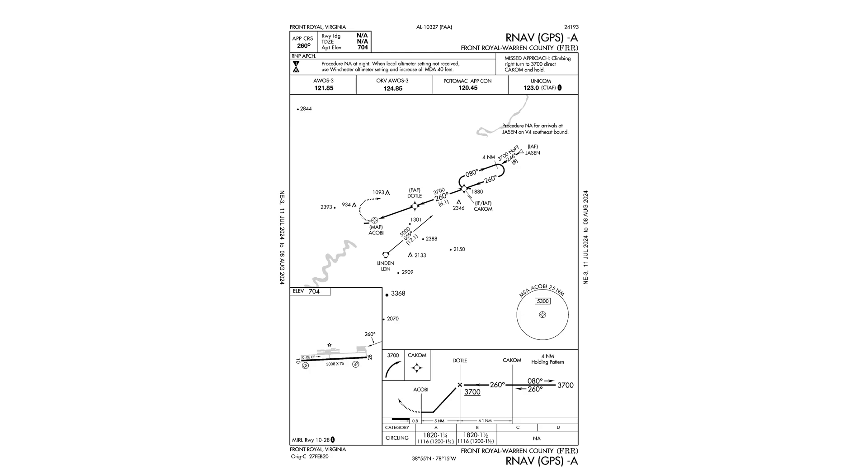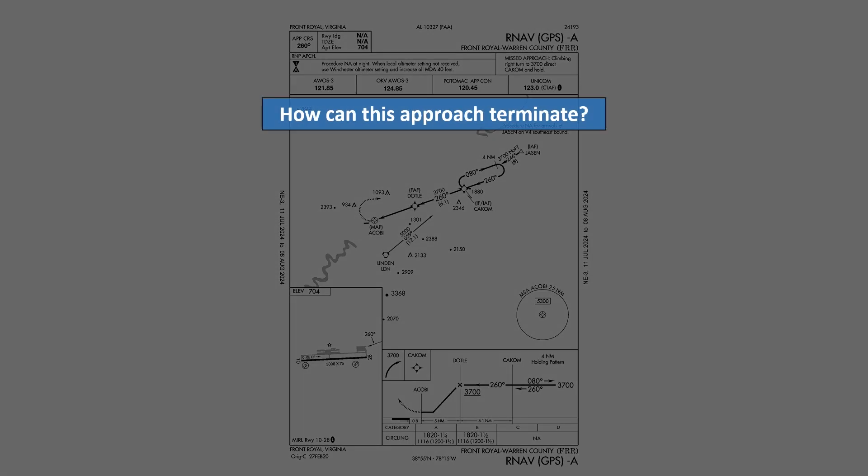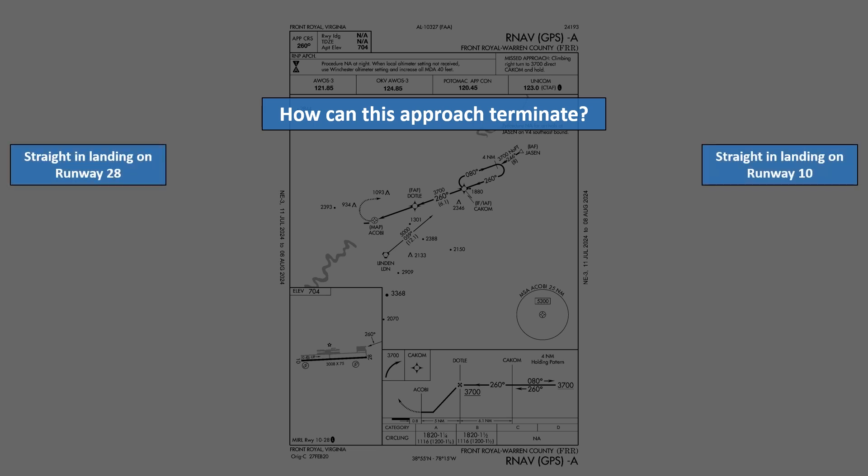Here's the first question. Assuming we're coming in for a full stop landing, how can this approach terminate? Straight into runway 28, straight into runway 10, you must circle to land, or you can land on whichever runway you want?